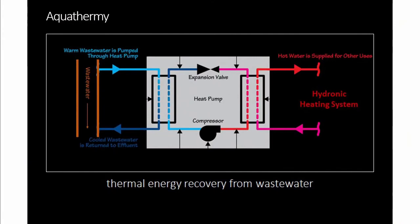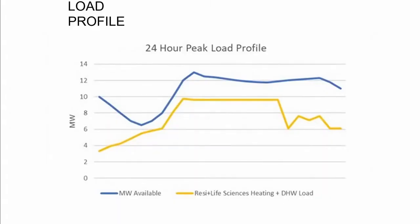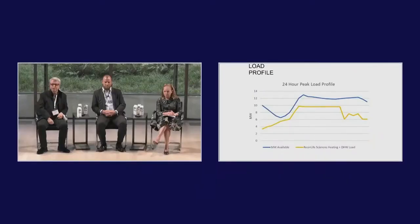They're going to tap into it through a method called aquathermy. Aquathermy — think geothermal — is basically looking at wastewater as a way of extracting energy from it. The blue line on the chart represents the amount of energy the aquathermy system will produce. The yellow line shows what will support this new transformational community of 3 million square feet, half of which is going to be life science.